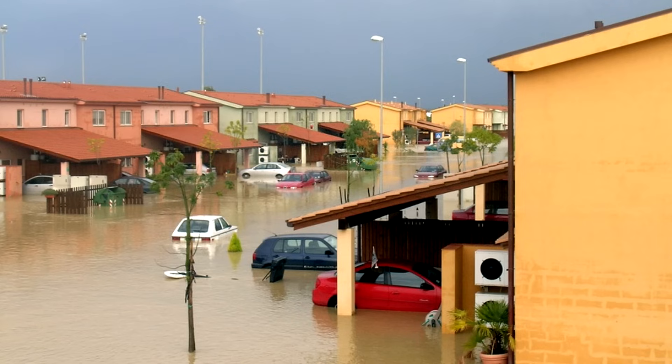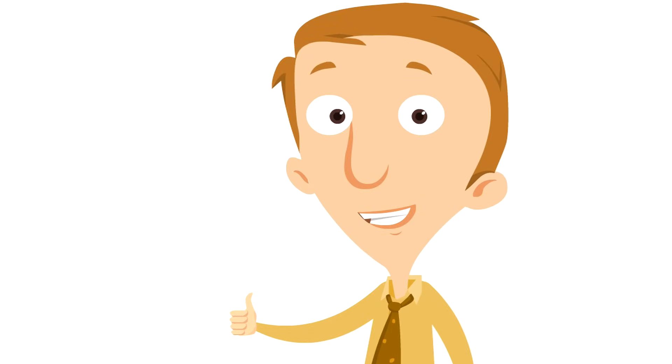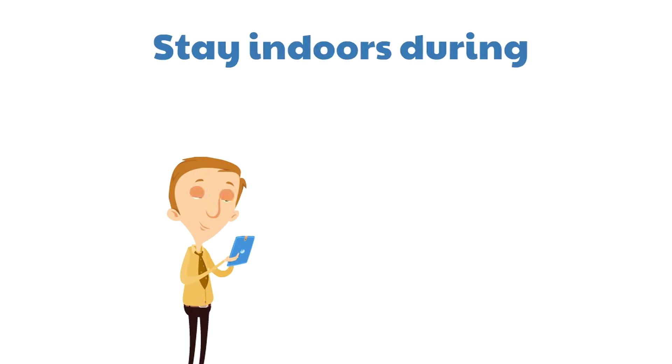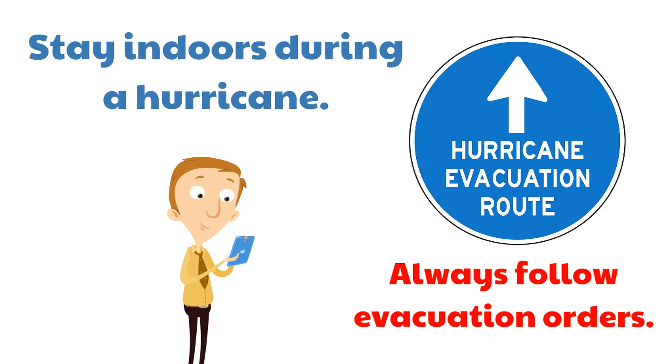Hurricanes can also cause flooding because there's so much rain it has nowhere to go and just builds up. Here's the good news: we aren't surprised by hurricanes. We know what causes them — the warm air and warm water — and we know when they form because there are lots of tools that let us track them. This means we can prepare. Two tips to stay safe: first, stay indoors during a hurricane. Second, always follow evacuation orders. Emergency managers track the progress of a hurricane, and if things look too dangerous, they have people evacuate — meaning leave the area for their safety.